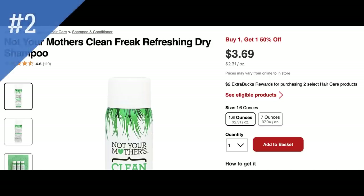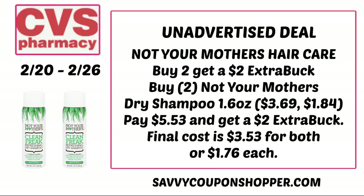The next unadvertised deal is on Not Your Mother's Dry Shampoo — we haven't seen this deal in a while. It's showing the small 1.6 ounce bottles as included online. They're buy one, get one 50% off, and buy two earns a $2 extra buck. If you grab two, they're priced at $3.69 each — one full price, the second at 50% for $1.84, bringing your total to $5.53. You'll pay that but earn back a $2 extra buck, making them both $3.53 or just $1.76 each.